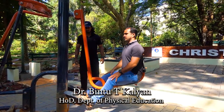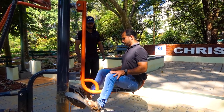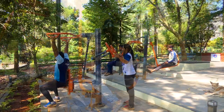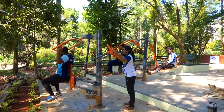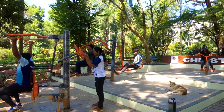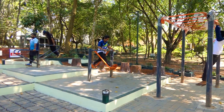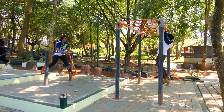The Department of Physical Education provides free training and guidance to its users, and this open gymnasium is funded by South Indian Bank under the Corporate Social Responsibility Scheme. All staff and students are welcome to use this wonderful facility, which is rarest of its kind.